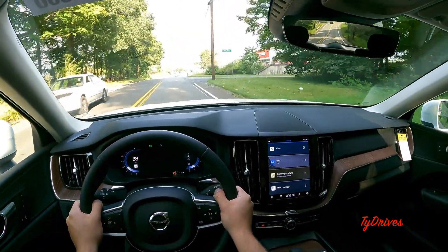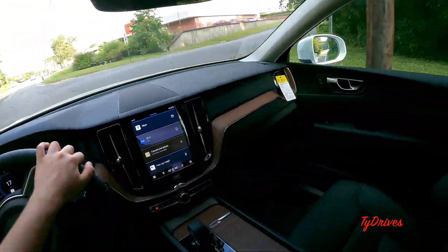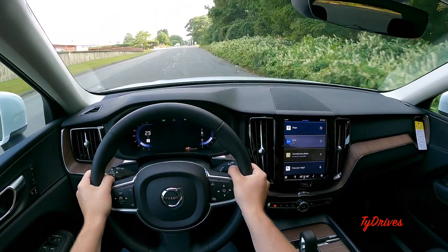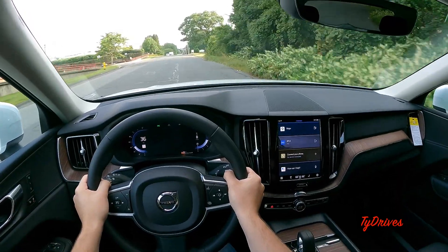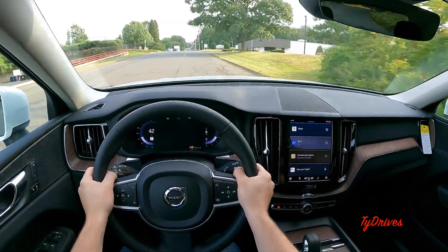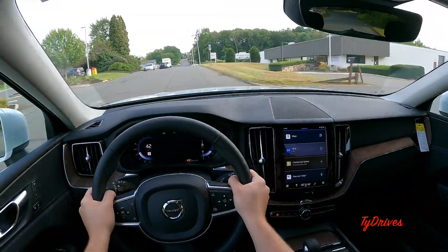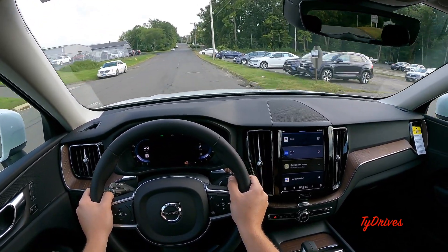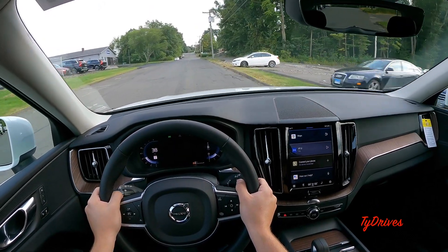Taking it onto this last road, giving it a half-throttle acceleration run to see what the transmission does. This motor has a little bit of a different pitch to it — they definitely changed something with this car.